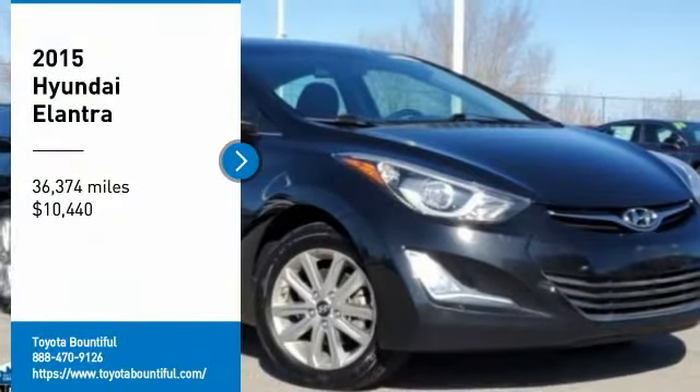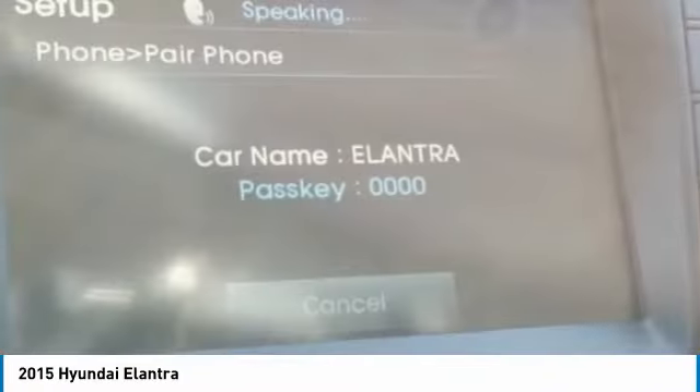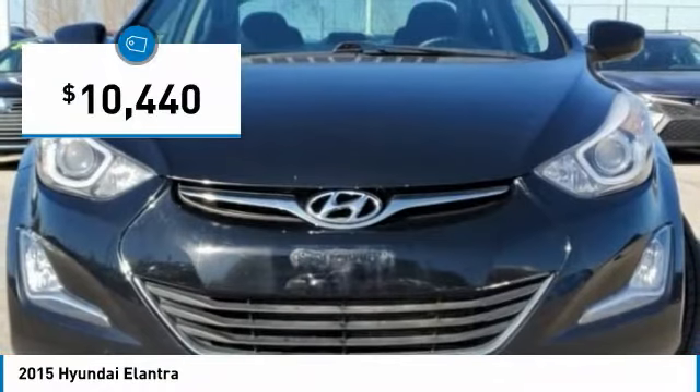Stop by and take a look at the 2015 Elantra. The Elantra boasts the most interior room in its class and gets an exceptional 35 miles per gallon. With its luxurious standard features, the Elantra is an easy choice and is priced below $15,000.